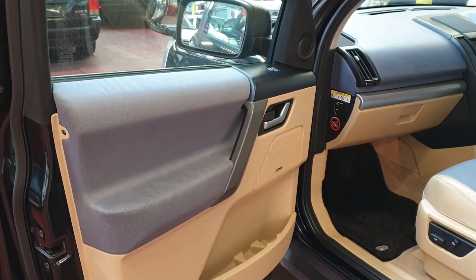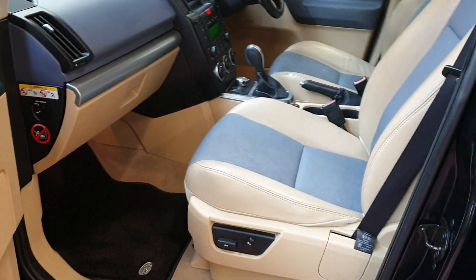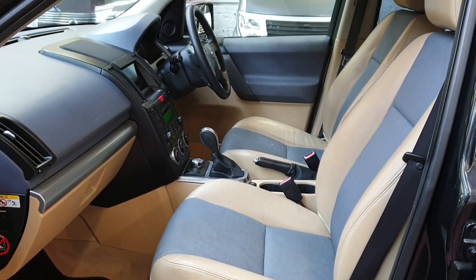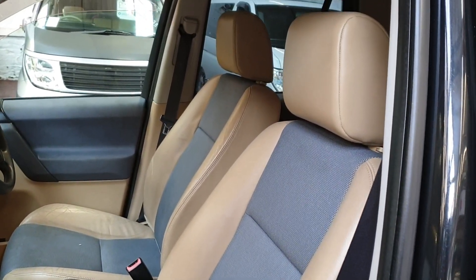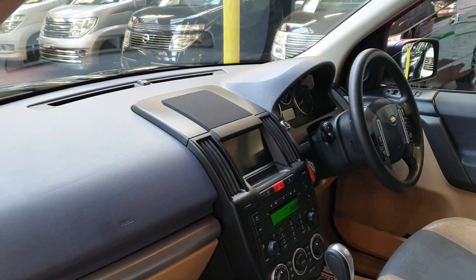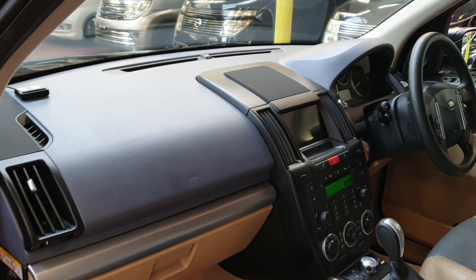Inside it has half leather and half cloth seating, an Alpine stereo system, and it's a non-smoker vehicle. It's very tidy. They are quite rare to get in the UK because the diesel ones are available here but not petrol ones.